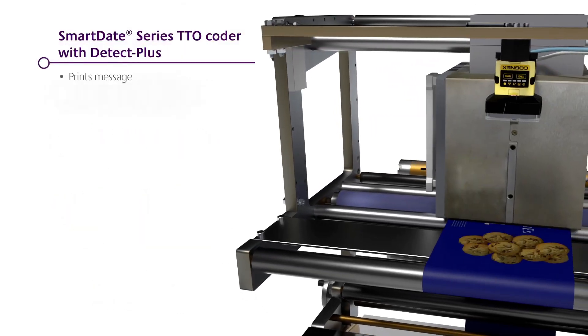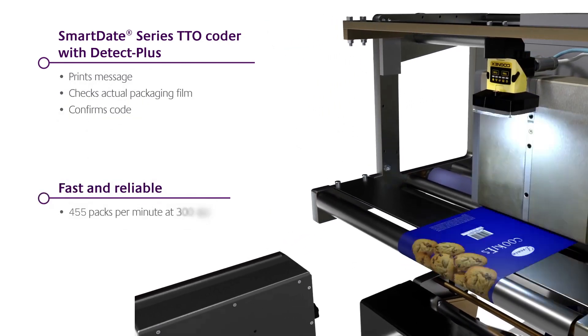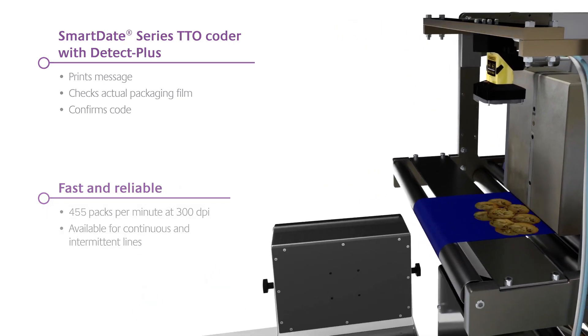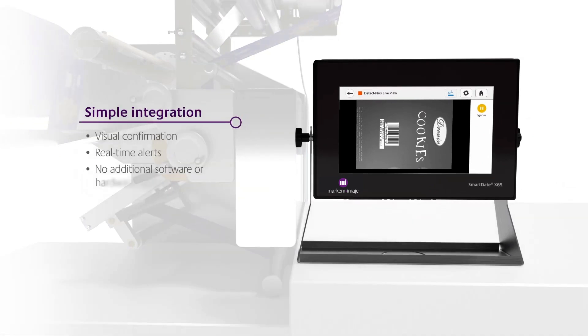Allowing you to print, check, and confirm code presence and quality on the packaging film itself, even at high speeds. Confirmation of a successful code is shown directly on the Smart Date's simple user interface, without any complex software integration or additional hardware.